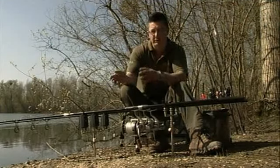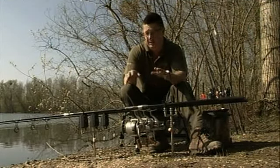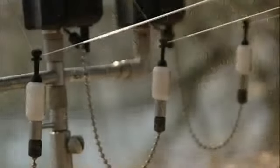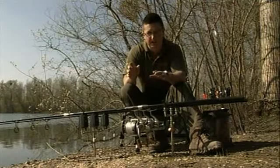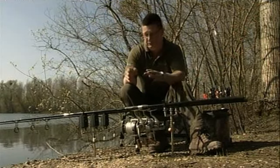Coupled with that, I went fishing with a guy called Sean Harrison, who's a fantastic angler, and he was using Delkims with little tiny light bobbins, and he was getting indications that I simply wasn't getting. That was the second reason for moving over to them.